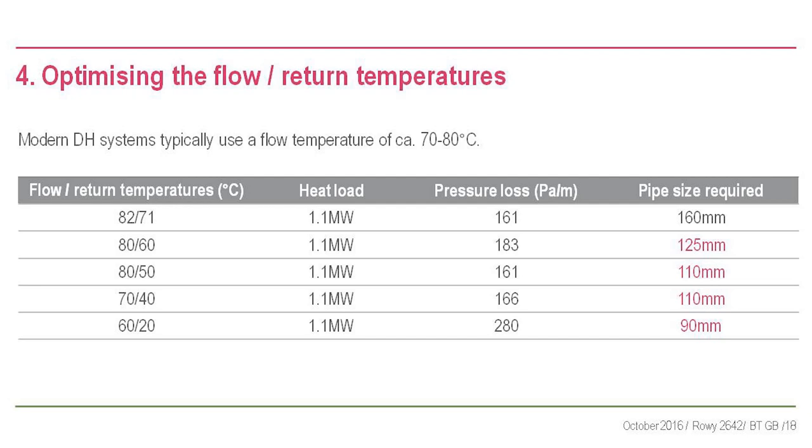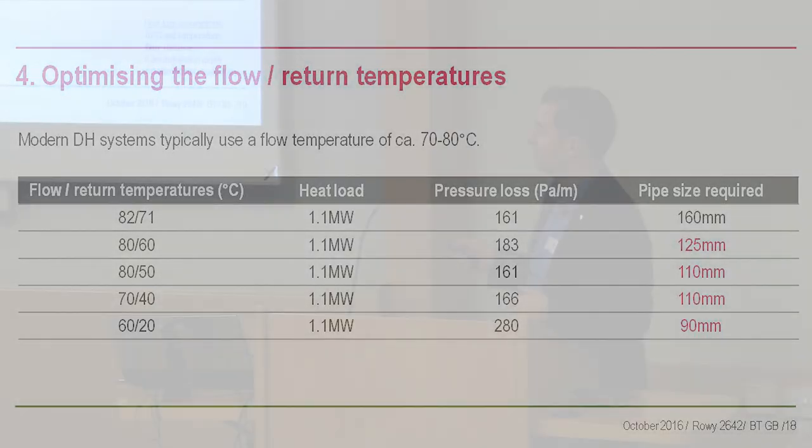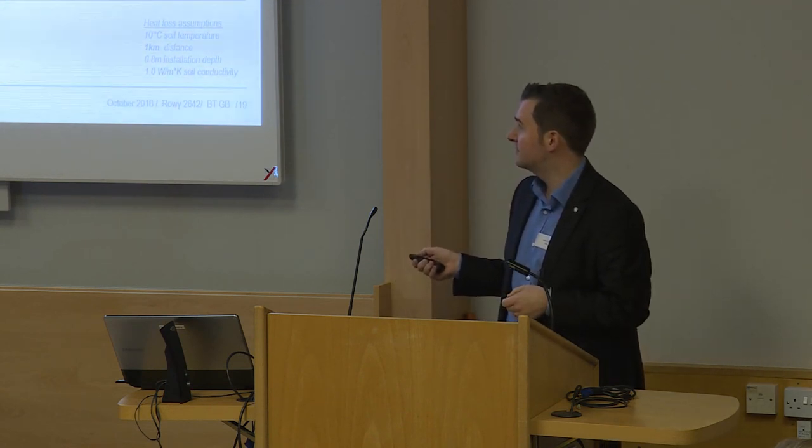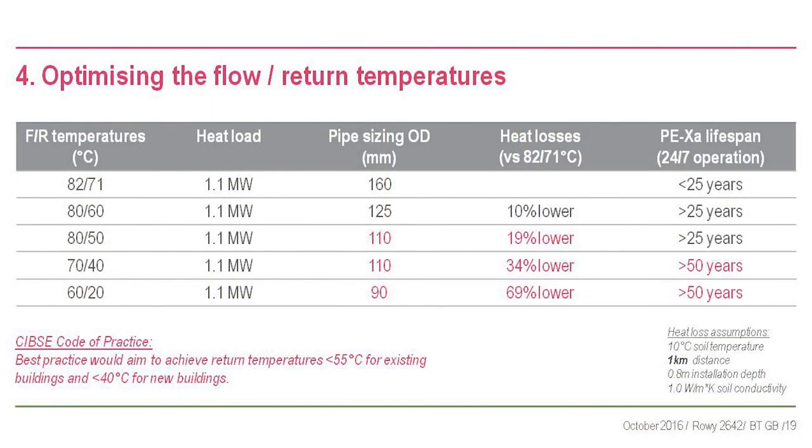Looking at heat losses: starting from the 82/71 baseline, they come down as you go to 80/60, 80/50, 70/40. Look at the difference between 80/50 and 70/40 - a further significant saving on heat losses. At 60/20 there's a 70% reduction in heat losses compared to 82/71. Lower temperatures also increase polymer pipe lifespan - well over 50 years. CIBSE guidance recommends 55-degree return for existing buildings, 40-degree for new - so 70/40 is perfect for new build.